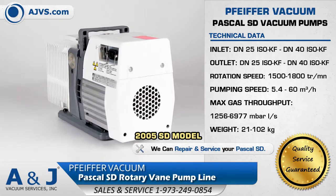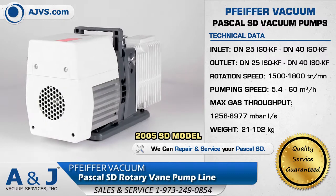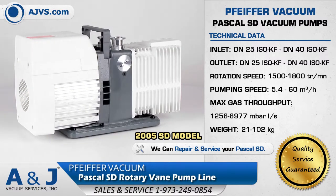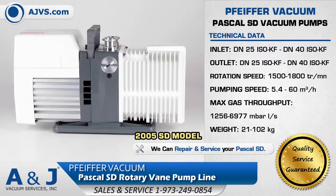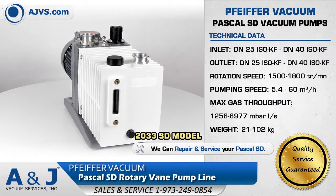The Pascal SD has a three-phase or single-phase direct drive motor which is compact and can be disassembled independently without the need to drain the oil. It features an anti-suckback system that ensures air tightness.